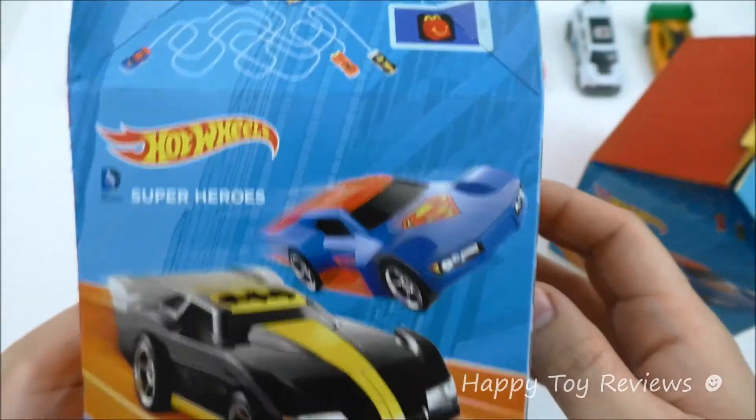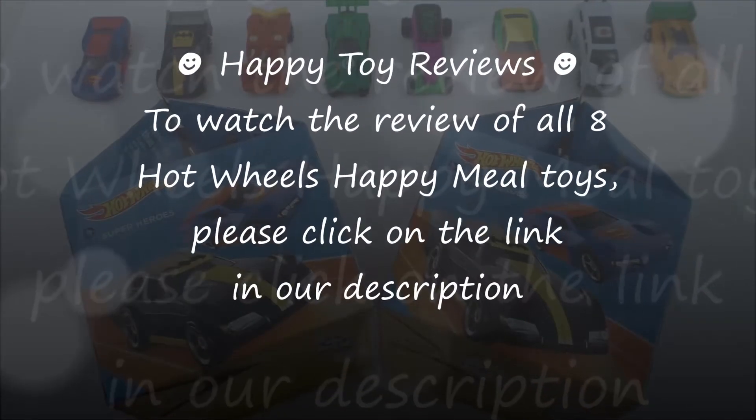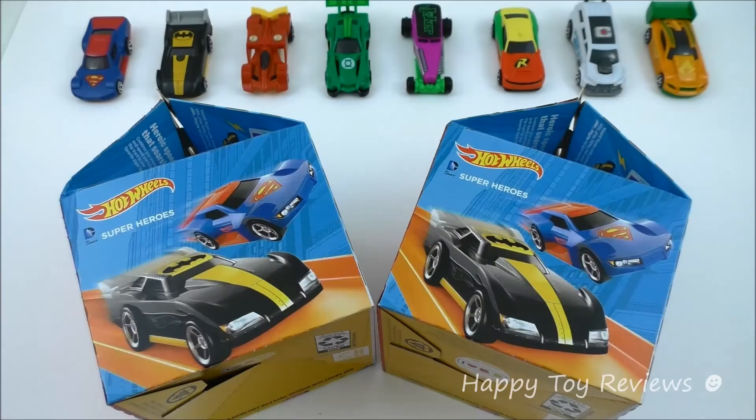That's great! To watch the review of all 8 Hot Wheels Happy Meal toys, please click on the link in our description. So there you have it — that's the 2016 McDonald's Hot Wheels DC Comics Super Heroes Happy Meal Box.